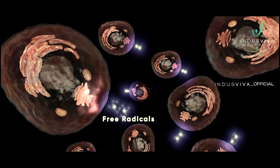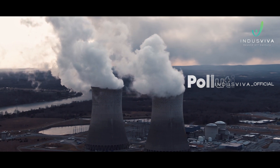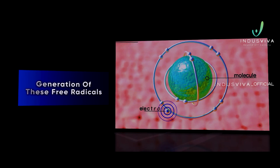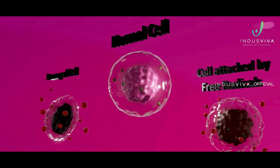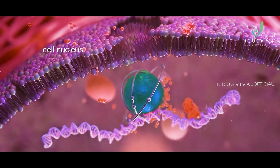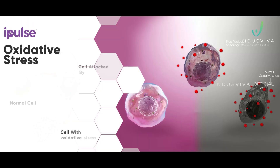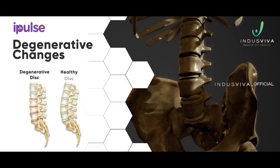Free radicals are generated in the body during metabolic processes, and external factors like pollution, radiation, smoking, and stress lead to the generation of these free radicals. Free radicals attack the target sites in the body, leading to irreparable damage to the cells. This leads to damage of genetic material, resulting in mutations and imbalance, which is known as oxidative stress — one of the main reasons for aging and degenerative changes.